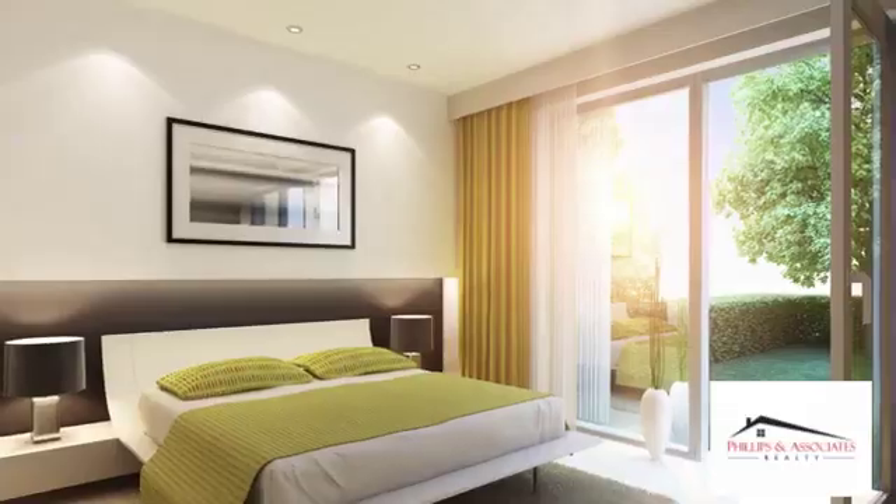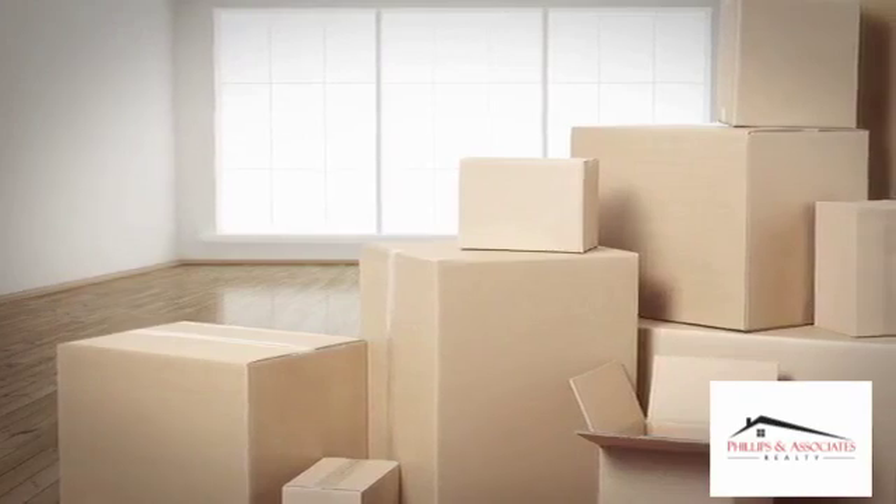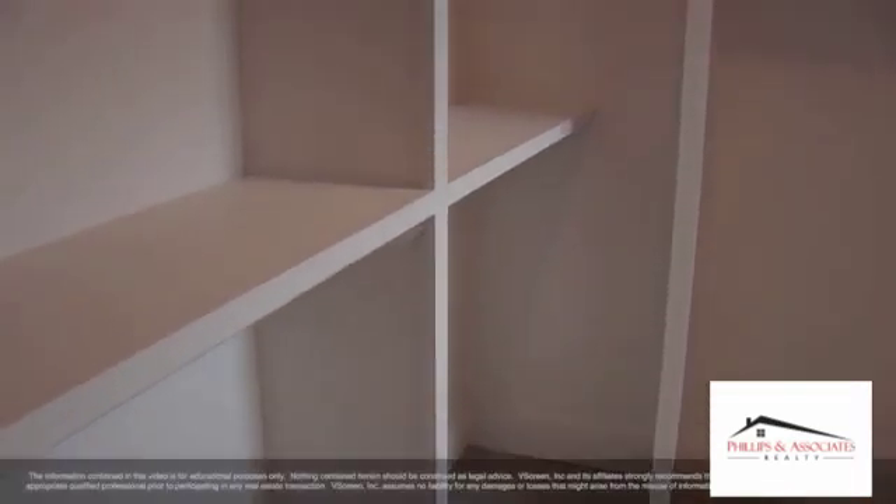Use solid-colored bedsheets and covers that add contrast. Think of an airy, serene hotel room and aim for that effect. Onto the closets — pack away any clothes, footwear, and accessories you can live without for a while. Make sure people can actually walk into your walk-in closets.